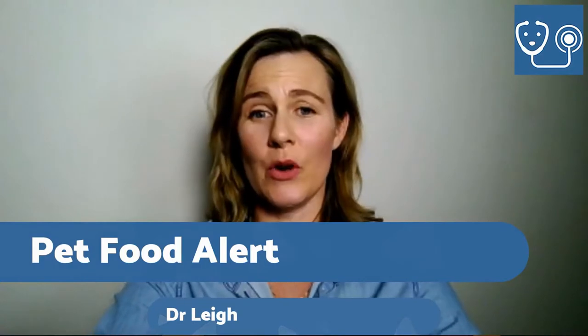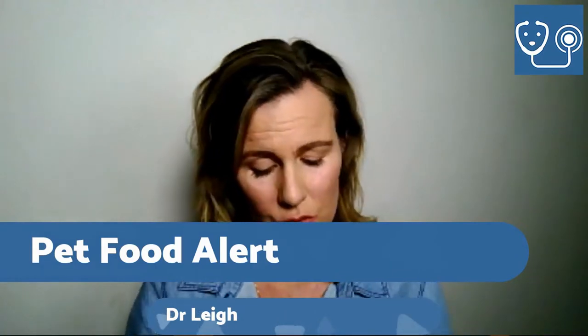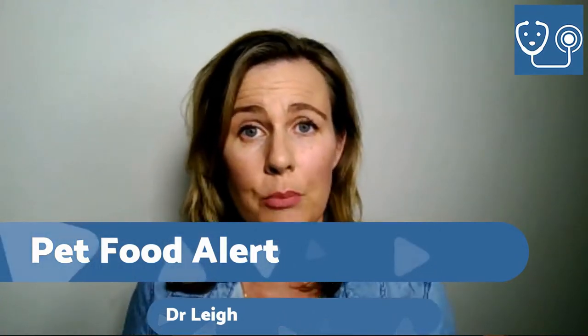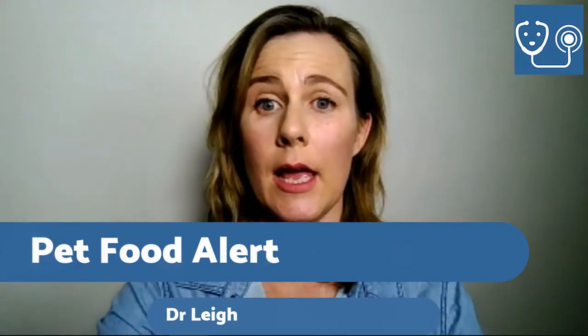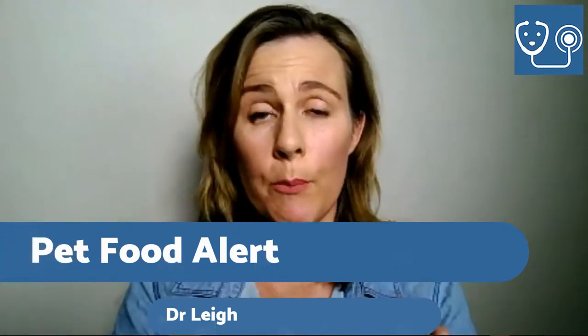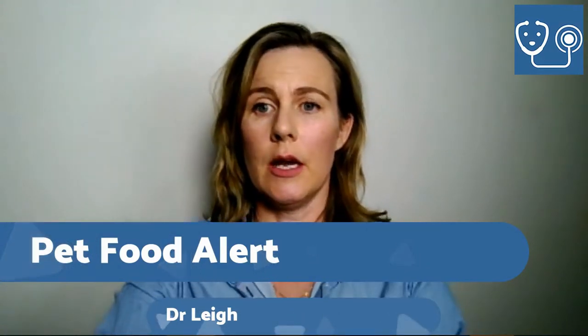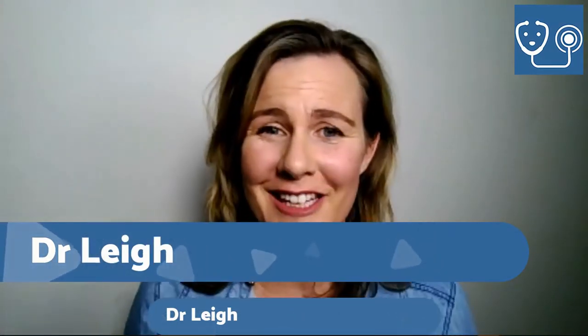In tonight's talk I want to briefly cover what the problem is, how you can recognize whether there's a problem, what you actually need to do about it, and absolutely what you need to do as far as reporting this issue if you notice that your pets might be having a problem. My name is Dr. Lee and I'm the founder of Your Vet Online.